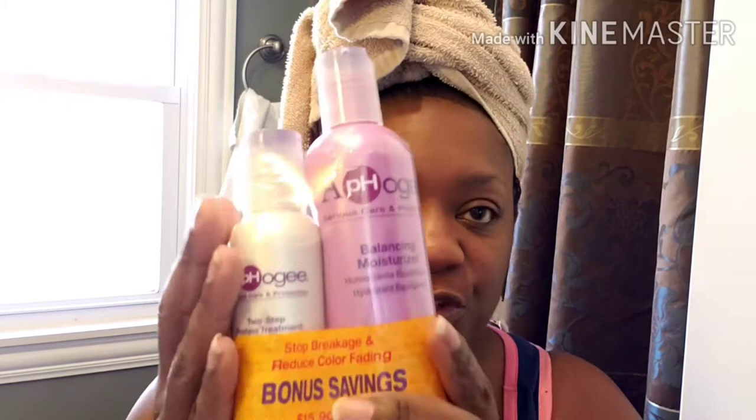Alright, let's go straight into this Afro-G treatment. Today I am going to be testing out the Afro-G two-step protein treatment. The reason why I'm doing this is because in the summertime I like to wear my hair natural, but in the wintertime, from October to April, I wear my hair in a silk press. So I lose a lot of my curl memory.